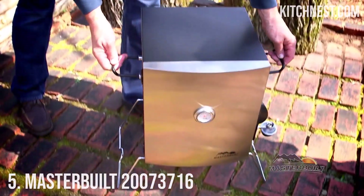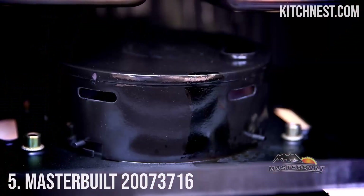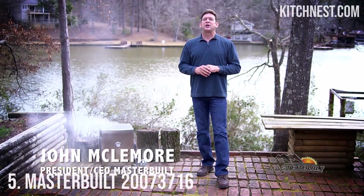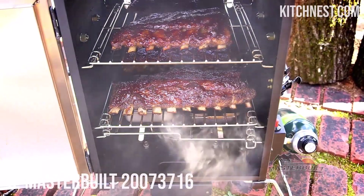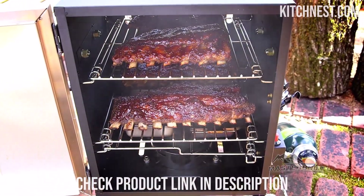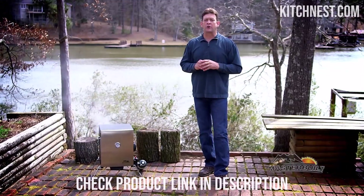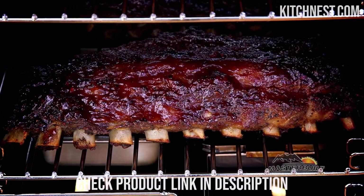Best Portable Smokers for Camping, Number 5: Masterbuilt 20073716. When it comes to the world of smoking, having the right equipment can make all the difference in the flavor and tenderness of your meats. The Masterbuilt 20073716 Electric Smoker is designed to provide you with a portable and versatile smoking solution.